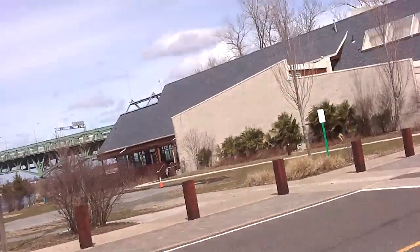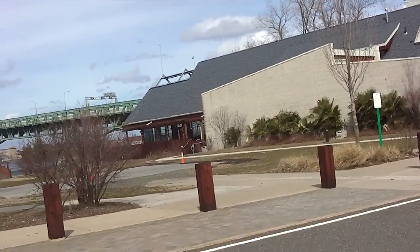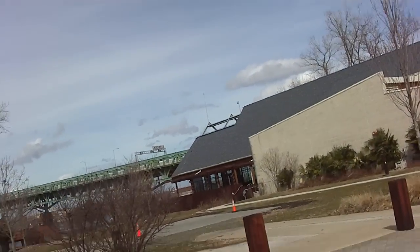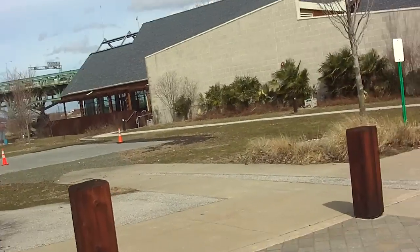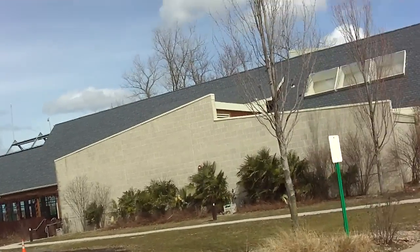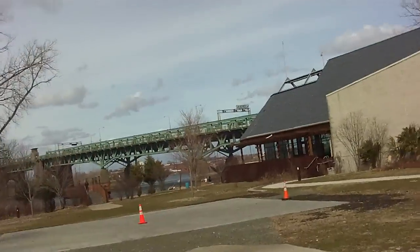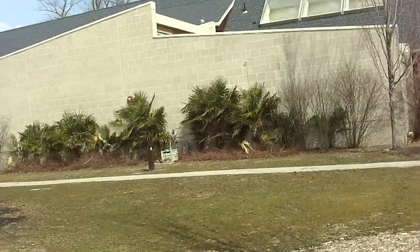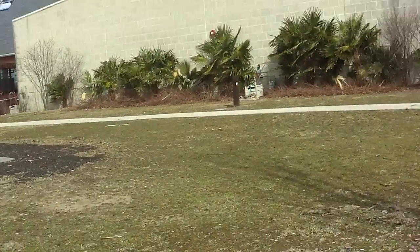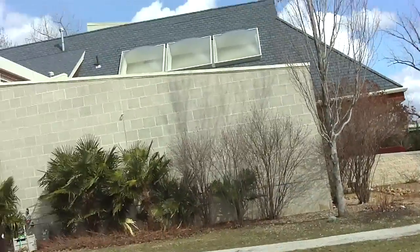Alright guys, I'm here at the Palmyra Nature Cove in Palmyra, New Jersey. Scotty requested that I come out here and check up on these palms, so it's a nice day to come out here. There's a lot of people out here today. It's a nice sunny, kind of breezy day.